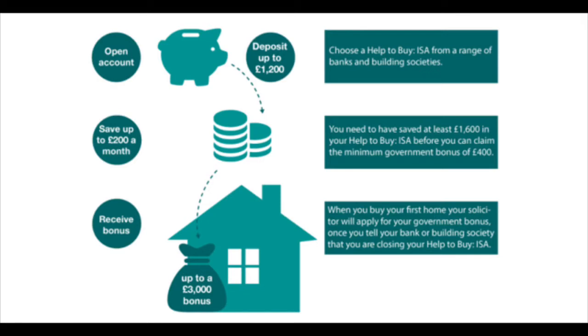The way the Help to Buy ISA works is that in the first month you open it, you can deposit £1,000 — that's the most you can put in that month. After that, every month you can put in £200. So ideally, when you open it you should have £1,200 ready, to take maximum advantage of putting as much money as possible into that account. Because that £1,000 alone is already £250 coming back from the government instantly.